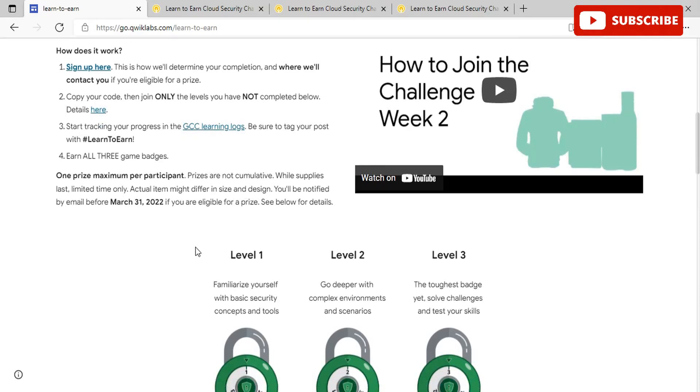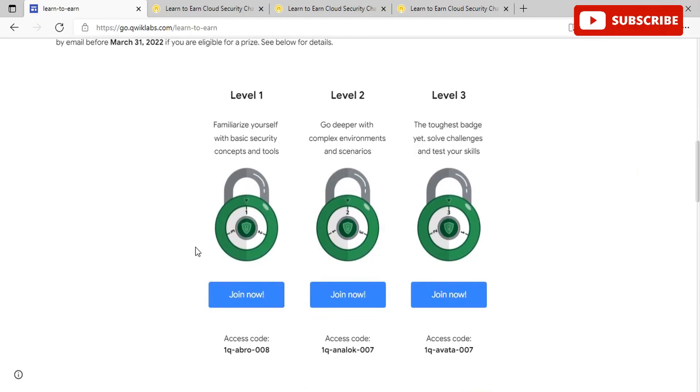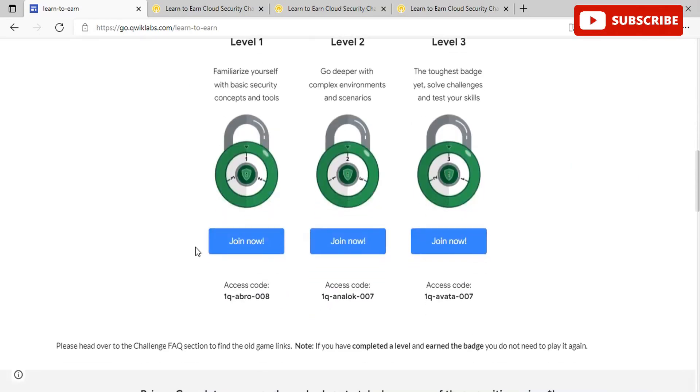So without further ado, let's start the video. Once you're on this page, you will see that you have Level 1, Level 2, and Level 3. Level 1 is to familiarize yourself with the basic security concepts and tools. Then Level 2 is to go deeper with complex environments and scenarios. Level 3 is the toughest badge yet — to solve challenges and test your skills.